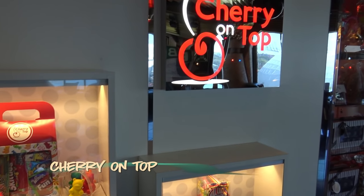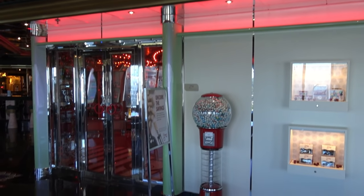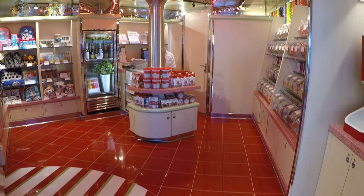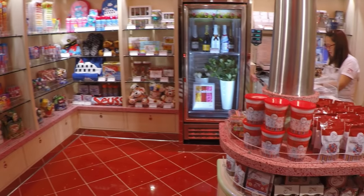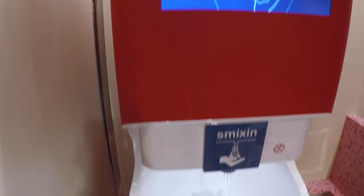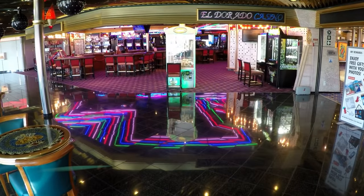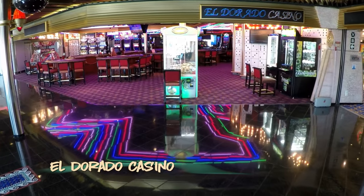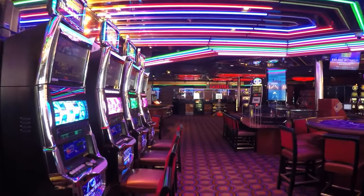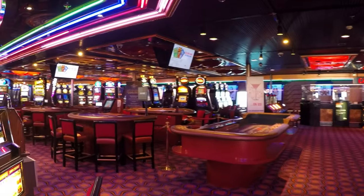All you sweet tooth cruisers — here's a look at the first new spot added in the 2016 refurb. It's Cherry on Top. They've got candy and lots of it, but they also have a few souvenir type things as well. During our visits, the staff was always super friendly, and there's this cool hand washing machine, perfect for the little ones. Let's keep things rolling and try our luck at the El Dorado Casino. Imagination's midship casino is packed with gaming goodness — there are slots galore, blackjack, craps, roulette, and more.